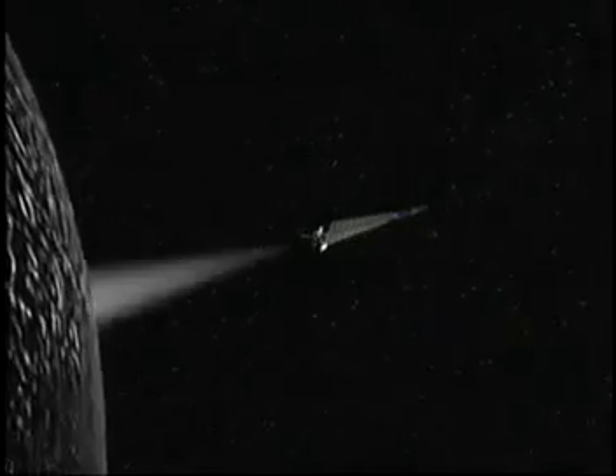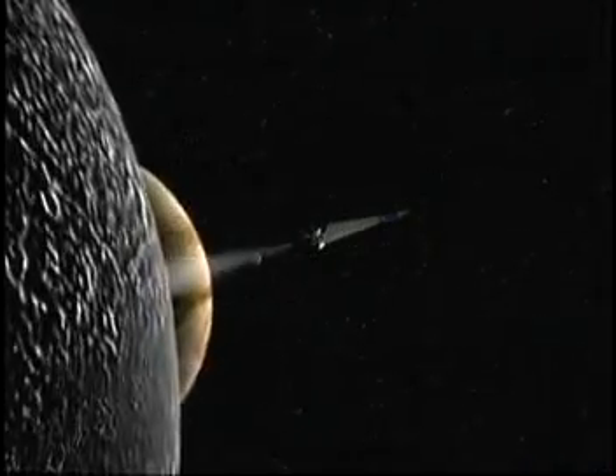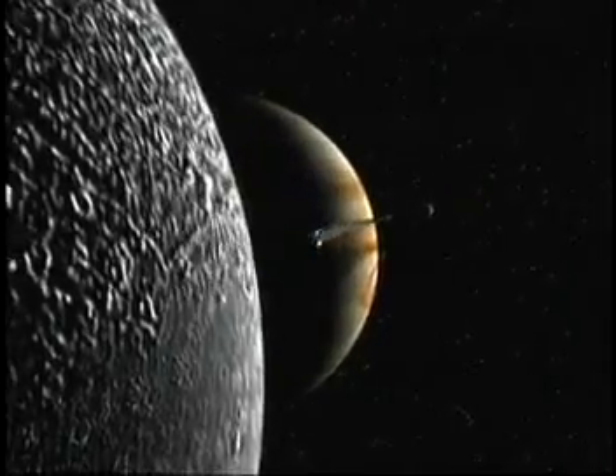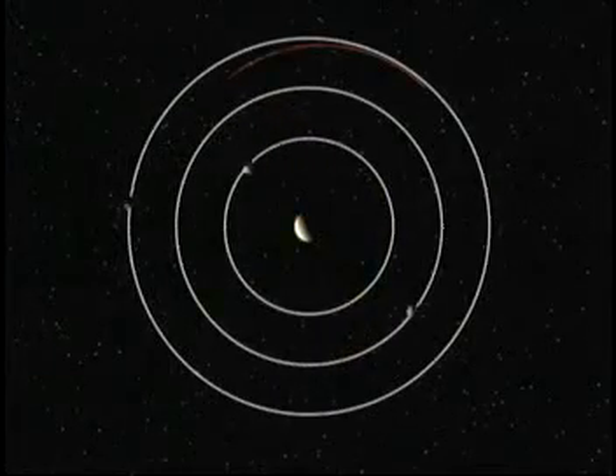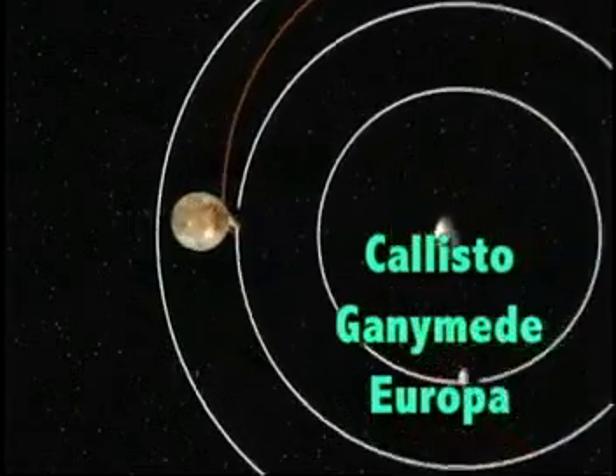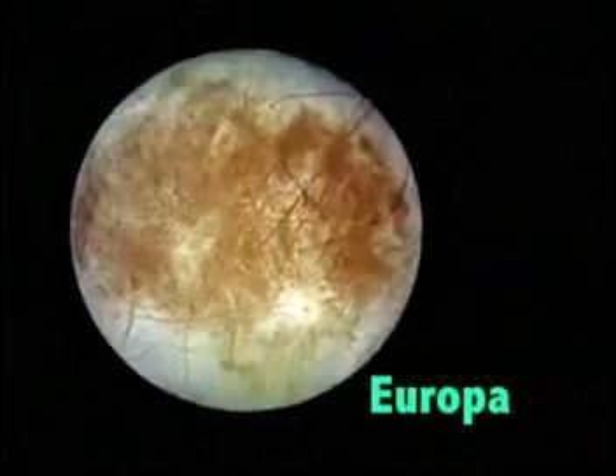This probe is the Prometheus 1 mission, which will use a nuclear fission system providing energy for both spacecraft electrical power and propulsion. Prometheus 1 would orbit three of the larger moons of Jupiter: Callisto, Ganymede, and Europa. Europa is one of our solar system's most fascinating celestial bodies.